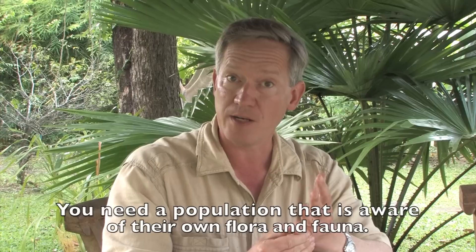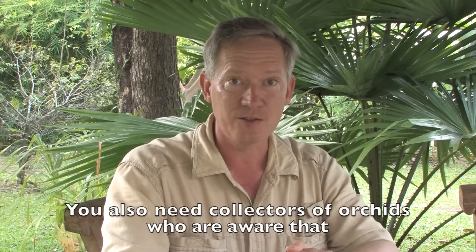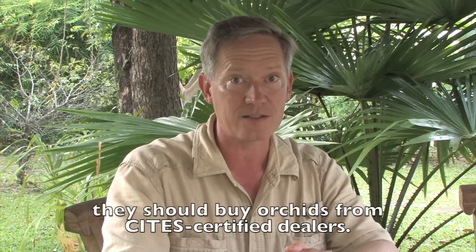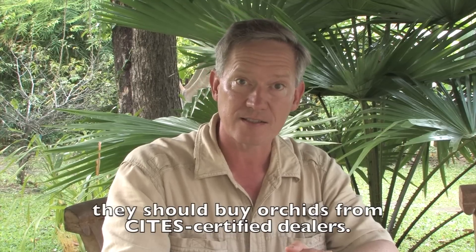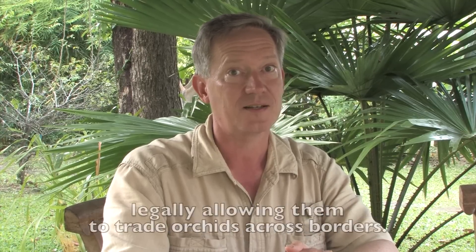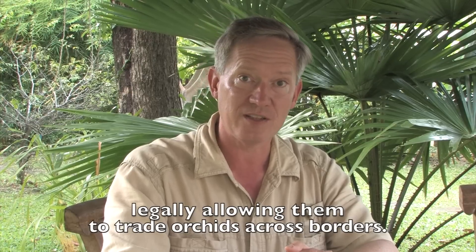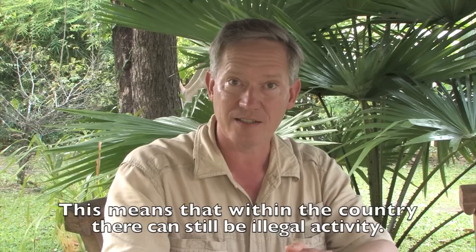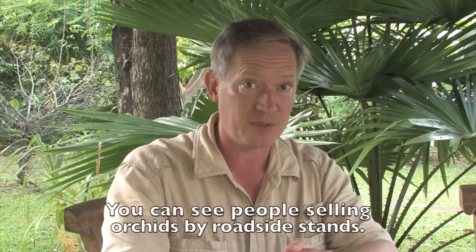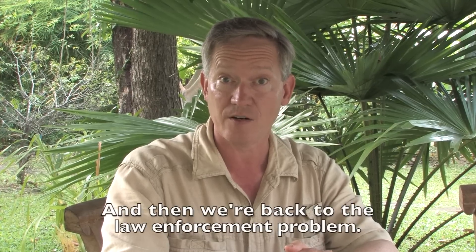You need a population in general that is aware of their own flora and fauna. You also need collectors of orchids who are aware that they should buy orchids from CITES-certified dealers — that is, dealers who have signed a contract with CITES, making them legally allowed to trade orchids across borders. Within the country there can be a lot of illegal activities. You can see people selling orchids by roadside stands, and then we are back to the law enforcement problem.